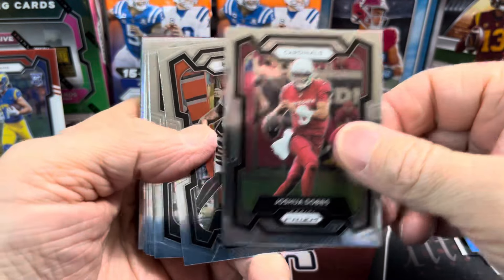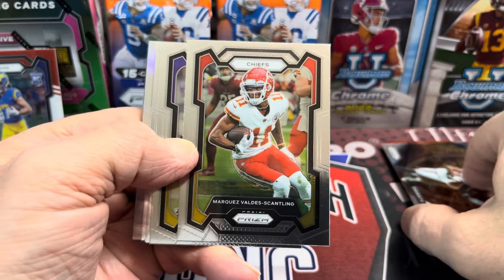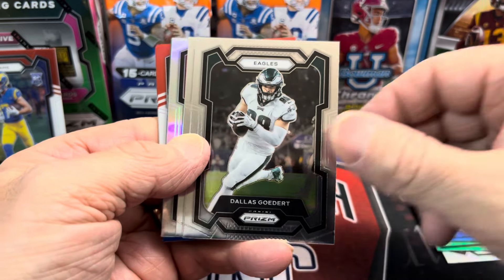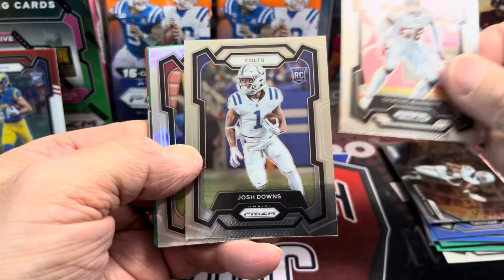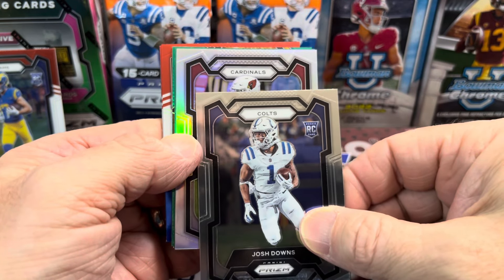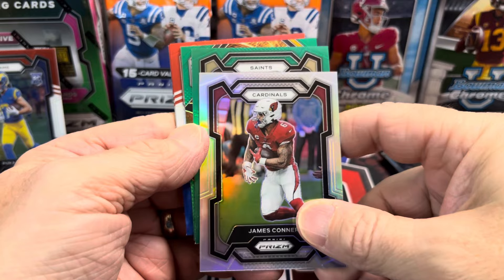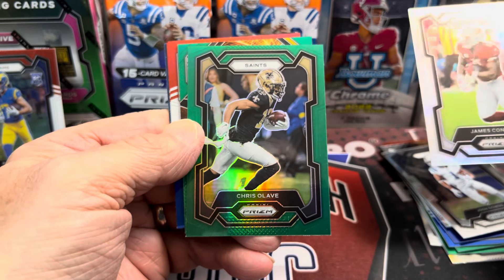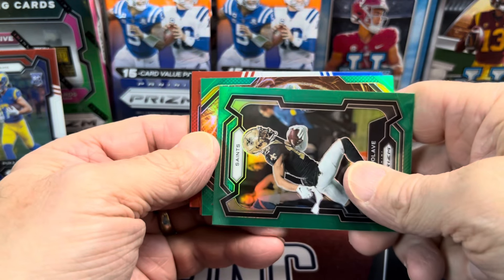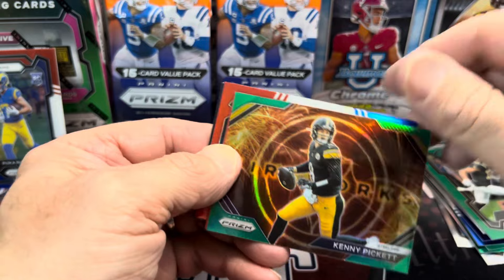Before anything else, hit that thumbs up button and comment below - let me know what you think, is this a good buy or not? I think if I were in the store looking at a Blaster or one of these, I'd definitely go with one of these because the Blasters I've opened have been horrible for the most part. Pack two: Josh Downs, and we have a silver - James Conner. Not a rookie silver. The green is a Saints Chris Olave. And then this is a green Fireworks - a Kenny Pickett green Fireworks. Pretty cool.